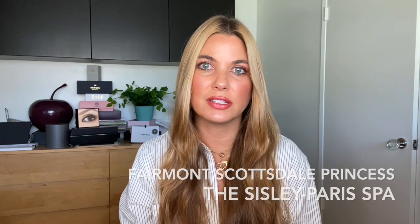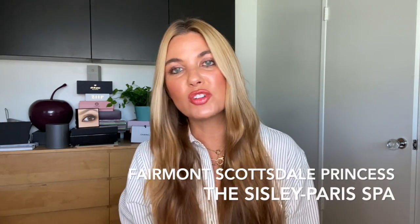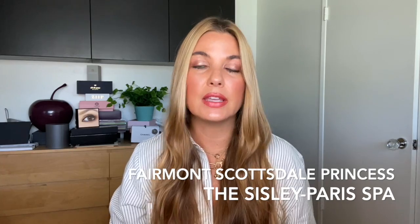I start the new semester in less than 10 days. I'll be teaching seven classes all online for this semester. Summer was just a flash. Last month I visited the Fairmont Scottsdale Princess Resort and I went on a special trip to explore the brand new Sisley Spa.